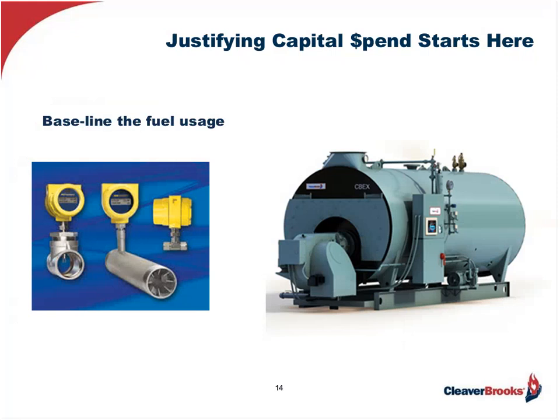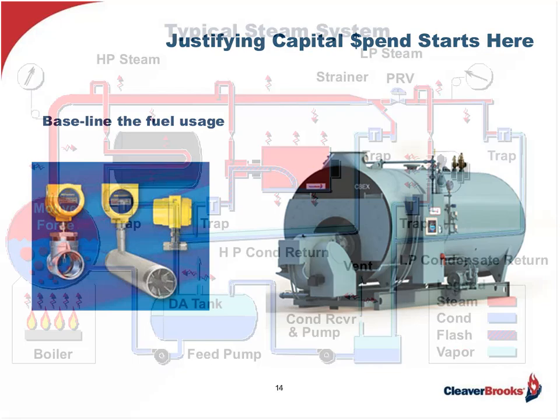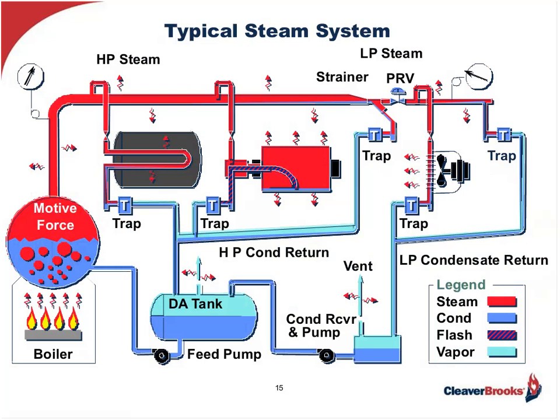We've gotten to the point where decisions may need to be made for investing capital dollars to save these energy dollars at risk. To do that, we have to quantify and defend the capital outlay — and this is where many cost justifications begin to fall apart. For instance, if we're burning natural gas, the meter serving the plant is not only serving the boiler but other energy users as well. So we need to install another gas meter which only shows the boiler's fuel consumption throughout the typical process day, giving us ideas of what needs to be done with our potentially biggest energy waster, the boiler.